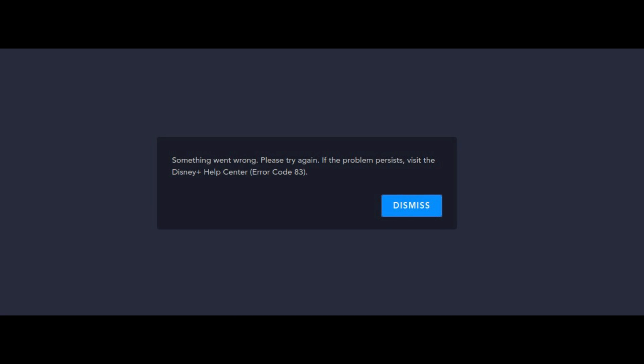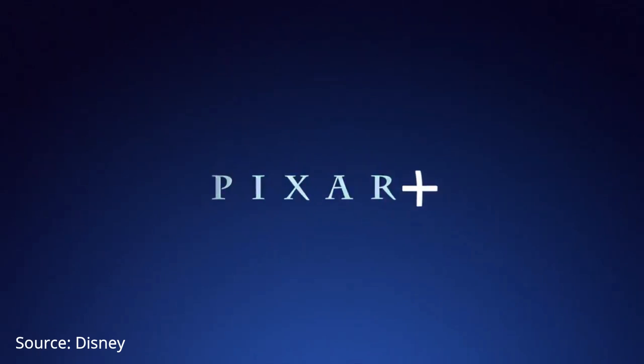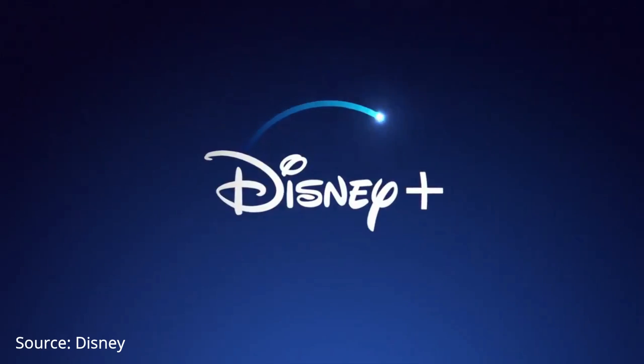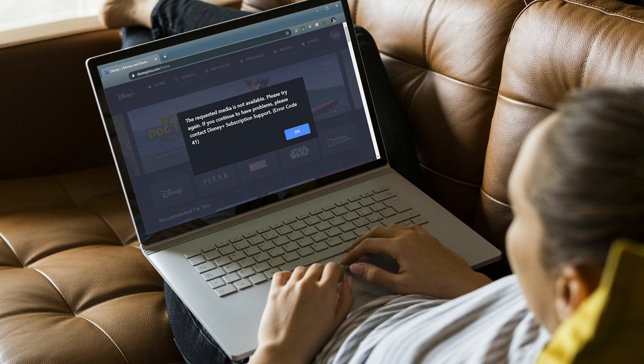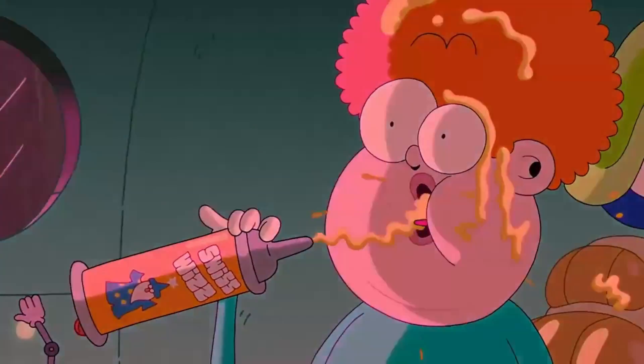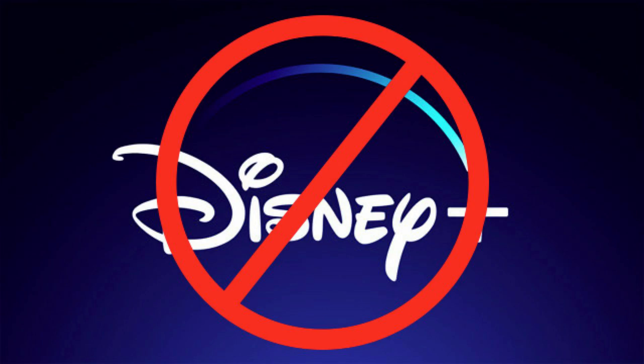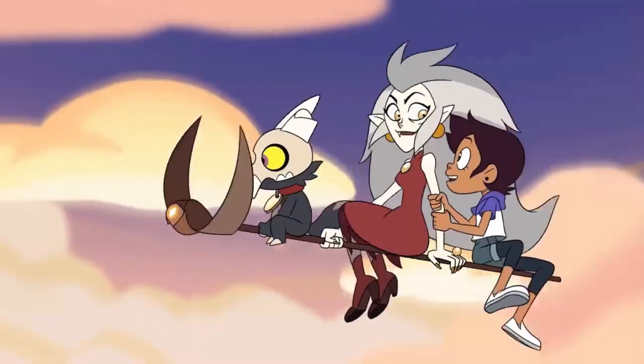Disney Plus Error Code 83 is about the worst error you can get when trying to enjoy streaming on Disney Plus. It's not at all descriptive about what the problem is, and to make matters worse, Error Code 83 completely blocks you from using Disney Plus. If you're running into this problem, you're in luck.